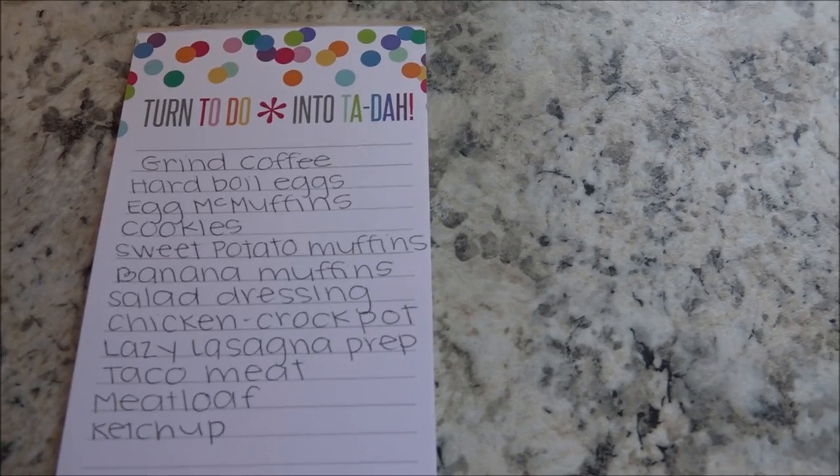Knowing me, I probably won't get through my entire list, but I'm thinking that if I don't, I'll film again tomorrow or whenever I finally complete it, because I've got a lot of things to do. So I'm gonna share my list and get started.